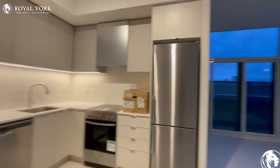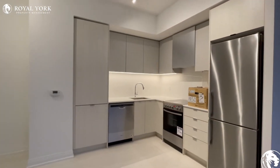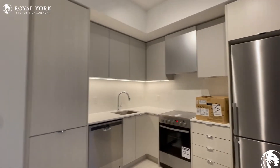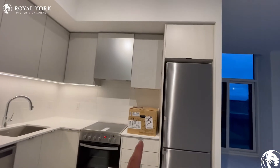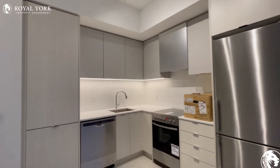As we turn around, you can see the fully upgraded kitchen with tons of cabinet space and beautiful stainless steel appliances. In that box is a brand new microwave as well.